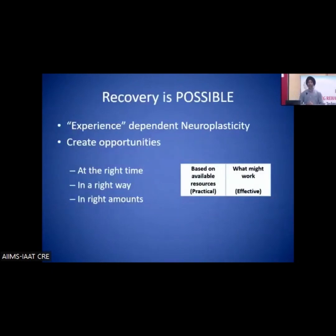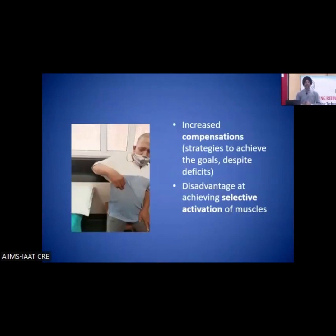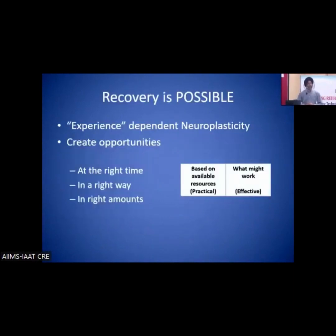There are many thought processes about how much recovery is possible, but yes, recovery is possible. We should not be dependent on spontaneous recovery alone, but also target experience-dependent neuroplasticity — the capability of the brain to reorganize based on experiences. If the experiences are not good, that is how the brain reorganizes itself negatively, and the limbs become non-functional. We need to create opportunities where the experiences provided to the patient are good, at the right time, in the right way, and in the right amounts.